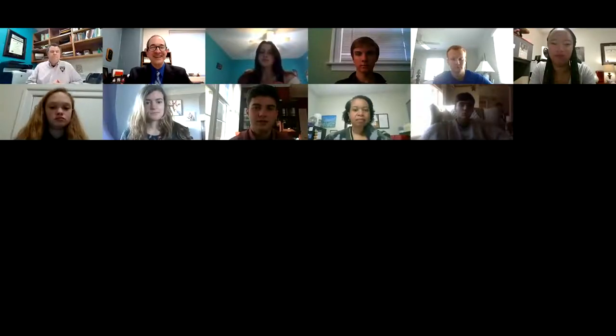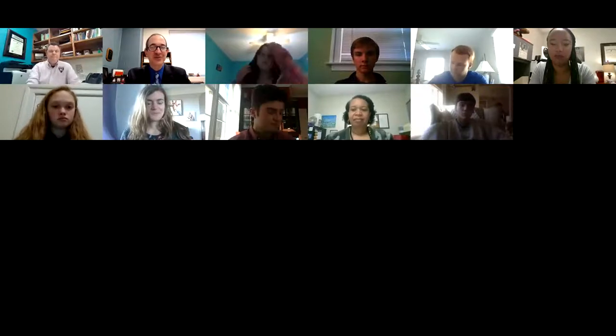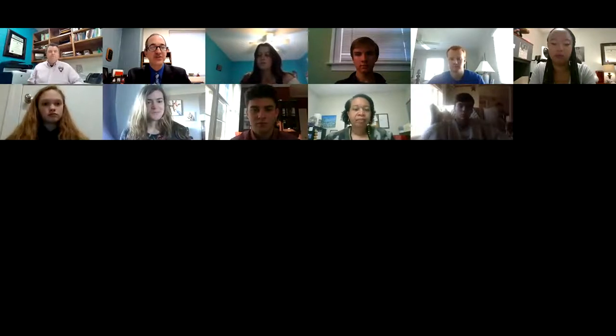Hi, my name is Dr. Steven Smith, and I'm the director of the Central Virginia Governor's School for Science and Technology. I am here with Dr. Scott Douglas, who is our assistant director, and three of our current student ambassadors, and we're going to share information with you about the Governor's School.